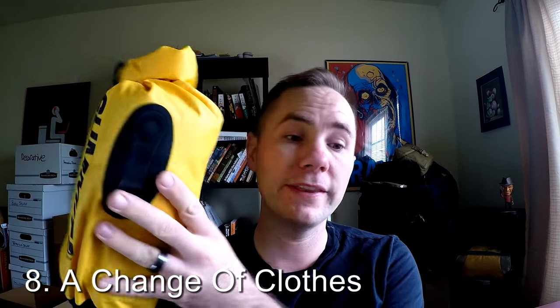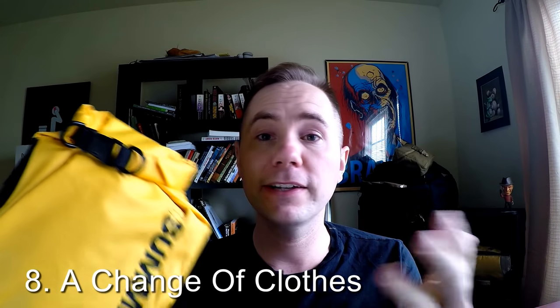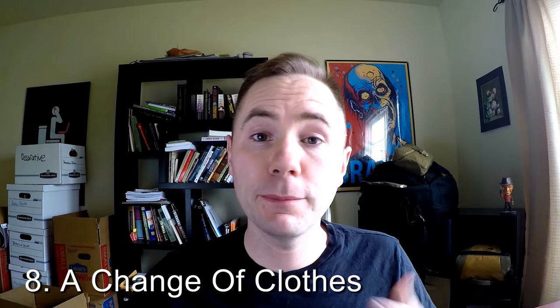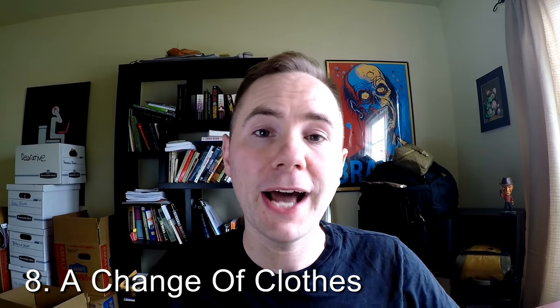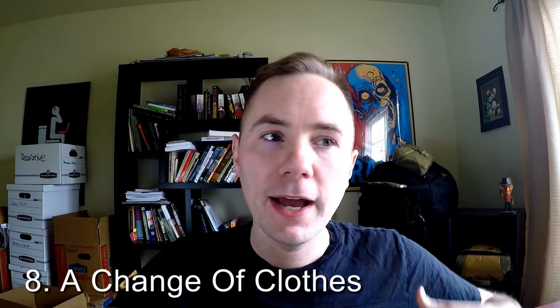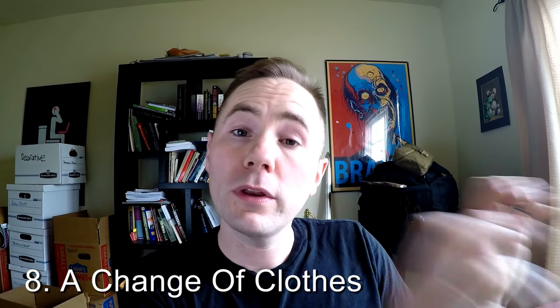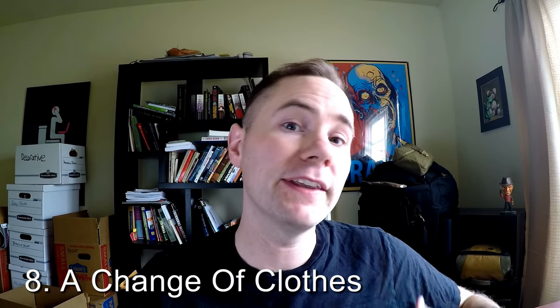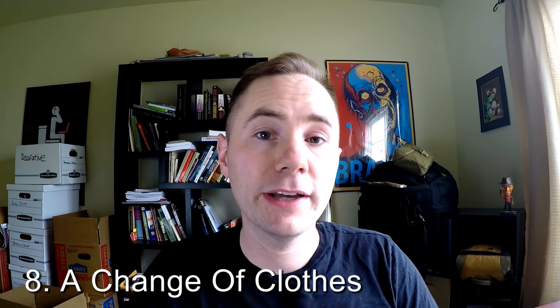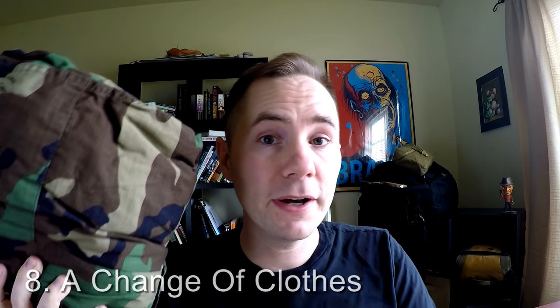Number eight is a change of clothes. I keep my clothes in one of these dry sacks so it doesn't take up as much space, and if my bag ever gets wet these will stay dry. My personal change of clothes is camouflage. I like that because when I'm in an urban environment I don't want to be wearing camos — I want to blend in with an urban outfit. When I'm out in the wilderness, that's where I put my camos on and put away the urban outfit. Make sure you have a change of clothes with some dry socks and dry underwear in your bug out bag.